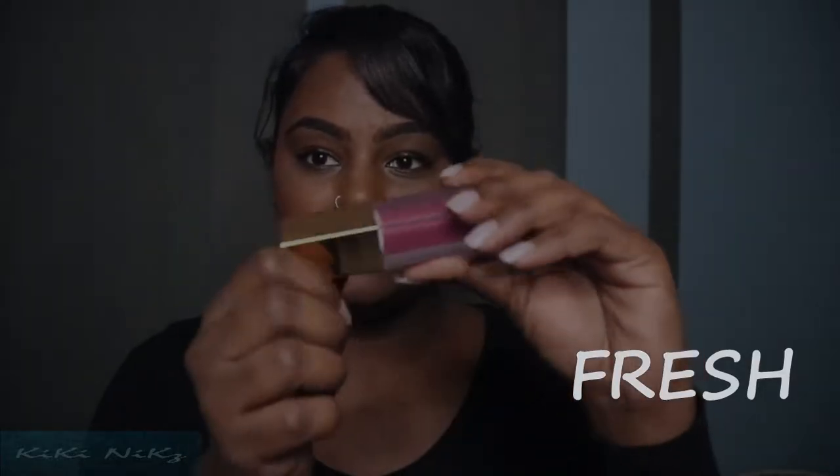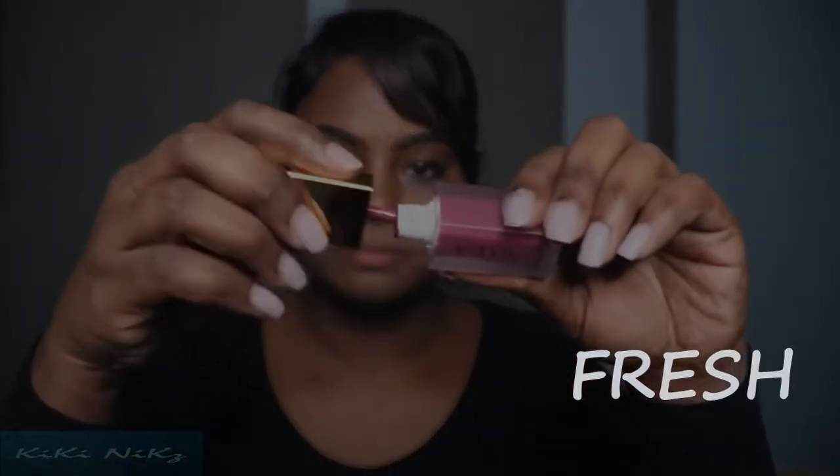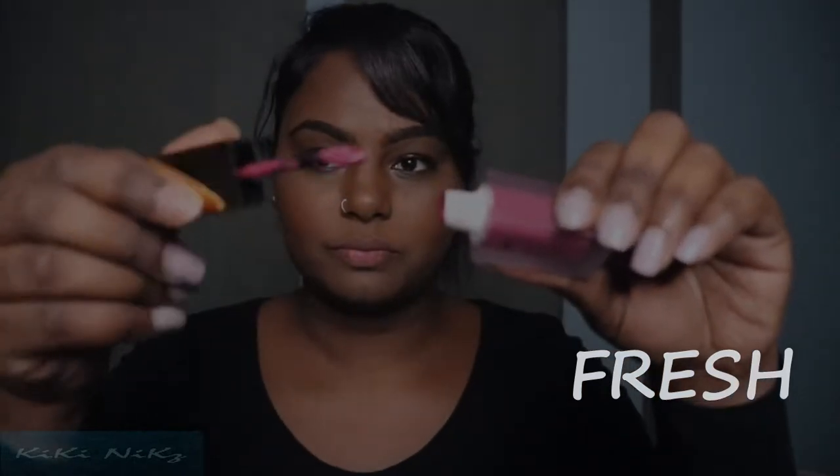The very first color that caught my eye is called 'Fresh.' If you're a pinkish-purple person you would love this. I'm applying it now and giving it a minute or two to dry.